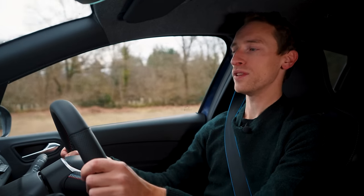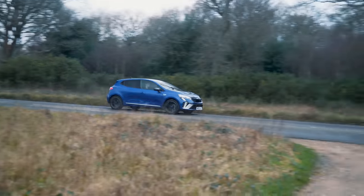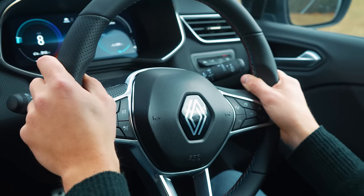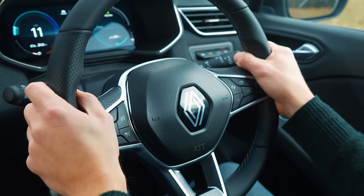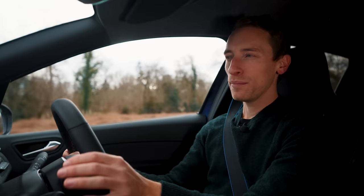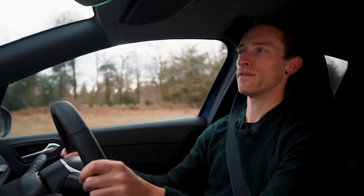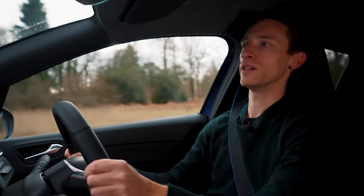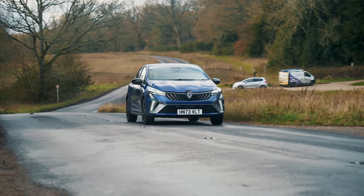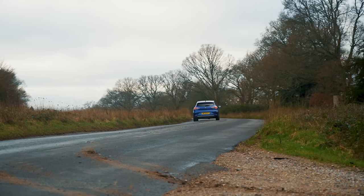Whichever Clio you go for, this is a really decent small car to drive. The steering is more direct and accurate than a lot of its rivals and gives a better sense of connection to what the front wheels are doing. The ride is also pretty comfortable — it can be a bit choppy at low speeds and doesn't quite round off road surfaces as well as a Fabia or a Polo, but it's always well controlled and at higher speeds things calm down.